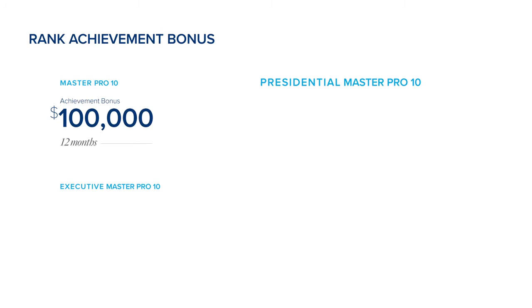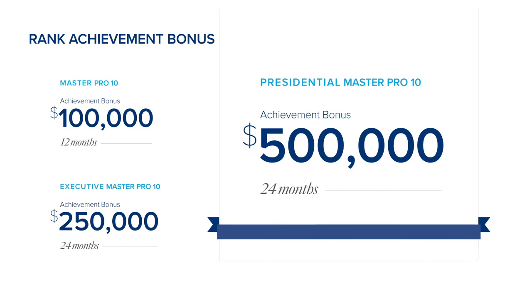The last bonus is called the rank achievement bonus. As you reach the higher end of the LifeVantage compensation plan, there are significant cash bonuses paid simply for achieving ranks. Just for achieving the rank of Master Pro 10, LifeVantage will pay you $100,000. For achieving Executive Master Pro 10, LifeVantage will pay $250,000. And at the rank of Presidential Master Pro 10, LifeVantage will pay you a half million dollars simply for achieving that rank.